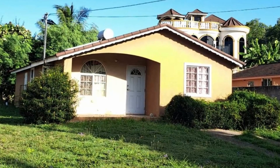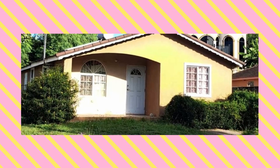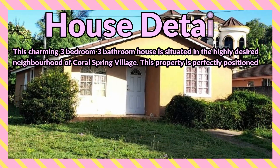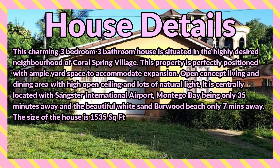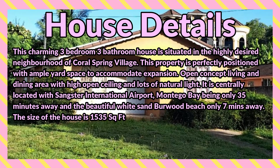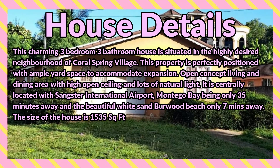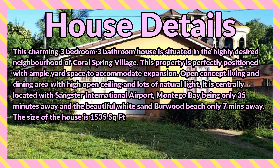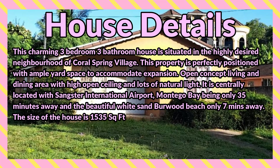Welcome back to the channel. Today I'm bringing you the three bedroom, three bathroom house for sale at Coral Spring Village, Falmouth, Trelawny. This charming three bedroom, three bathroom house is situated in the highly desired neighborhood of Coral Spring Village. This property is perfectly positioned with ample yard space to accommodate expansion, open concept living and dining area with high open ceiling and lots of natural light. It is centrally located with Sangsters International Airport, Montego Bay, being only 30 minutes away and the beautiful white sand Burwood Beach only seven minutes away.